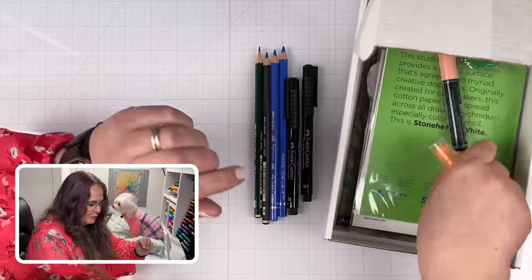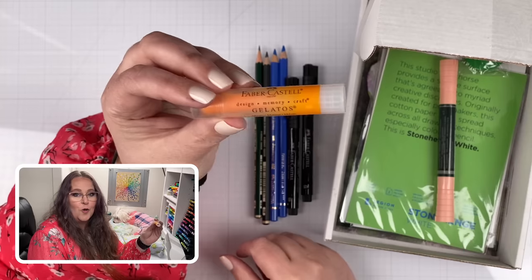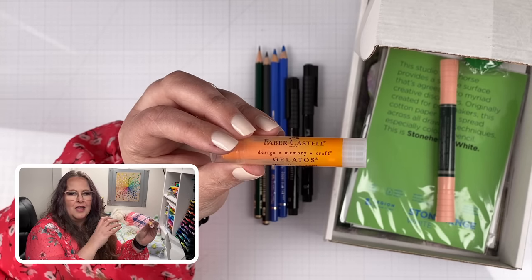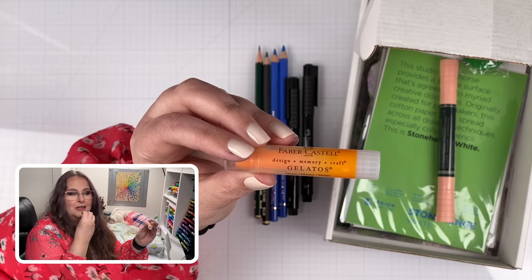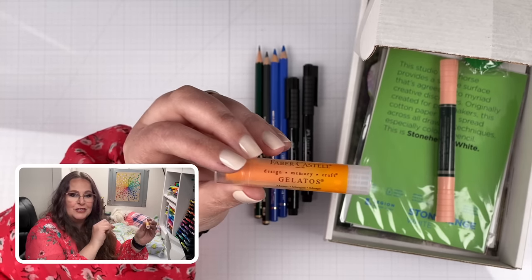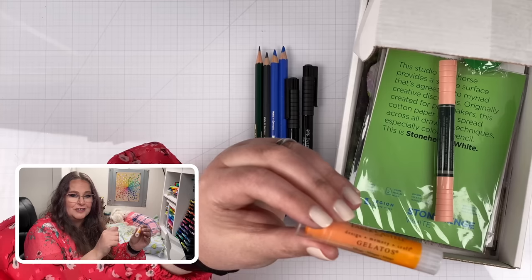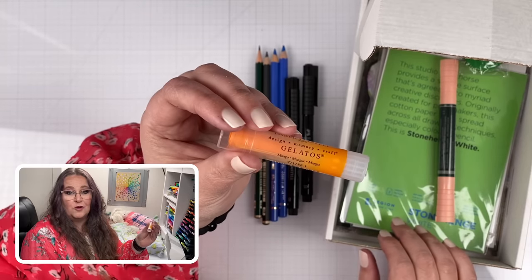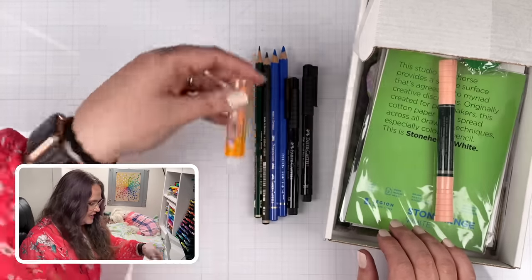We've got more products to look at. This one is a Gelato. I have a whole bunch of gelatos. This is a water-soluble, kind of like an oil pastel, only it's water-soluble. So it's a pastel that's creamy like a lipstick and you can do really cool techniques - make it really thick on the paper or really thin. You can water it down with a little bit of water. It's a really versatile little tool. For a while there we thought they were going to discontinue them, but nope, they're still around.